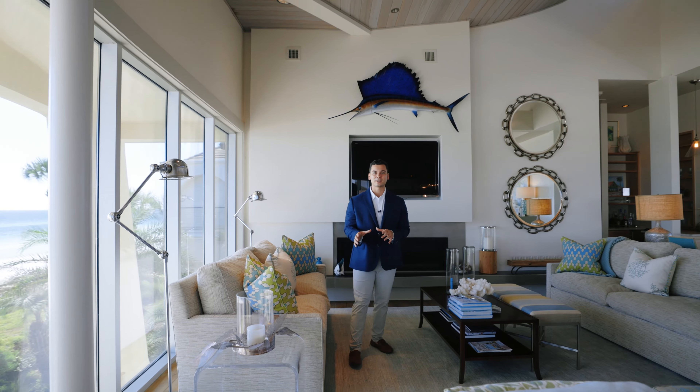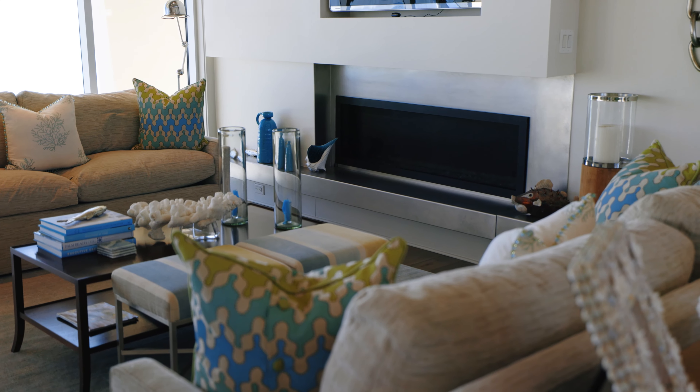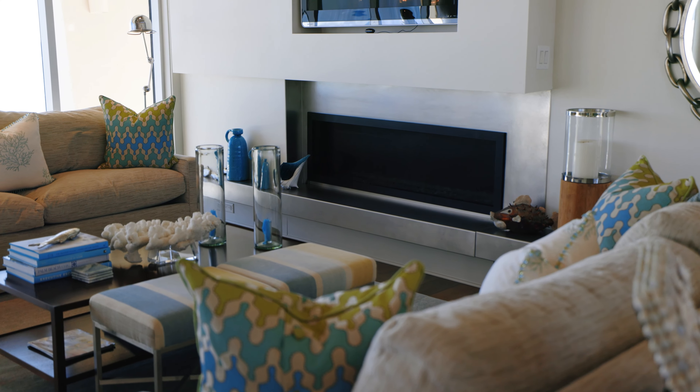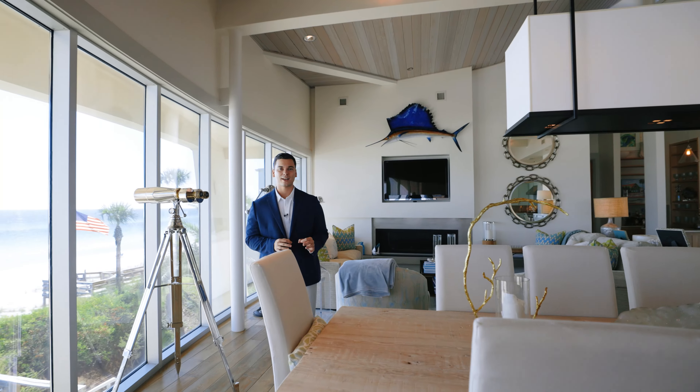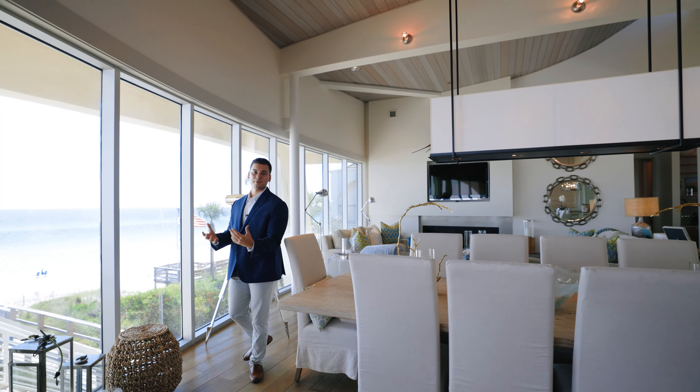The living space is big enough to enjoy everybody's company, anchored by a gas fireplace. As we move into the dining room, you can comfortably fit about 10 to 12 people in this space alone, making this the perfect house for entertaining and hanging out with friends and family.